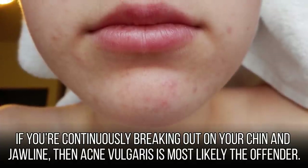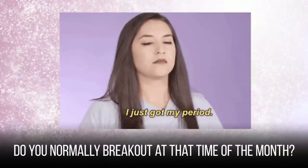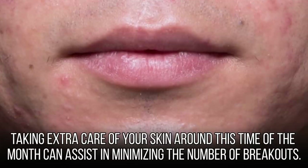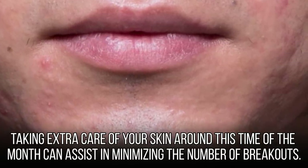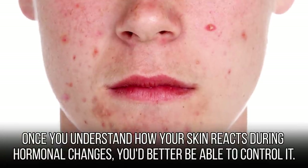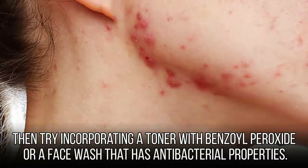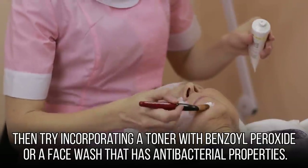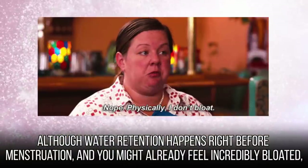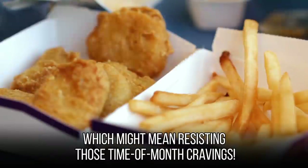If you're continuously breaking out on your chin and jawline, acne vulgaris is most likely the offender. Breakouts in that area tend to be associated with hormonal imbalances. While there is little we can do to control hormonal fluctuations, we can take preventative steps. Taking extra care of your skin around your time of the month can help minimize breakouts. Keep a skin diary and note how your skin changes during or near menstruation. Once you understand how your skin reacts during hormonal changes, you'll be better able to control it. For example, if your skin gets oily right before menstruation, try incorporating a toner with benzoyl peroxide or an antibacterial face wash. Drinking plenty of water during your time of the month can also dramatically improve skin conditions.